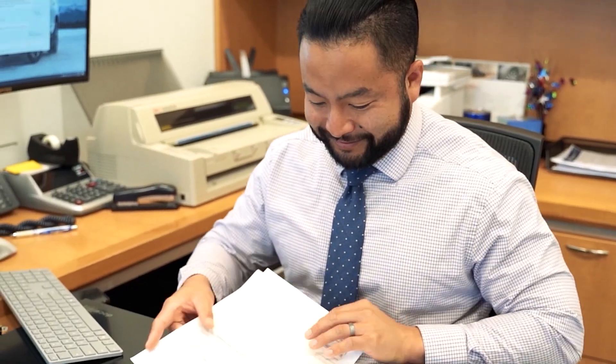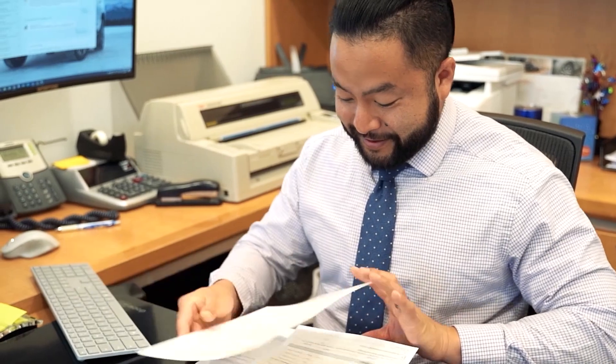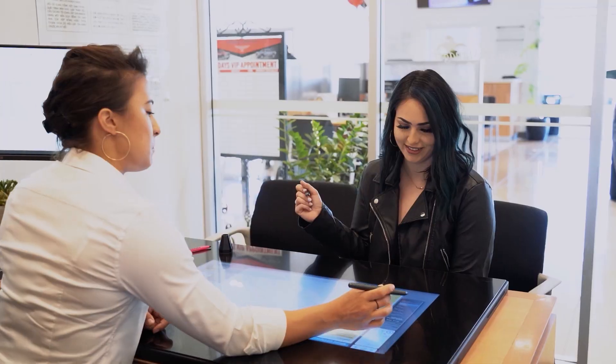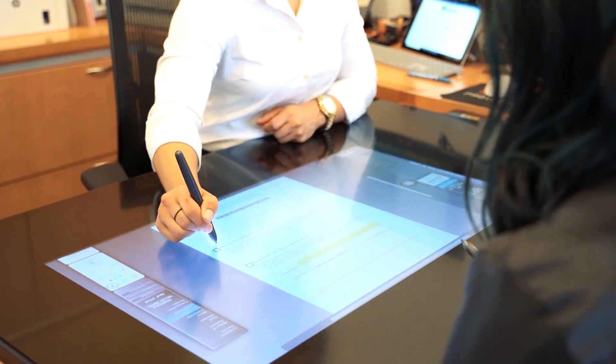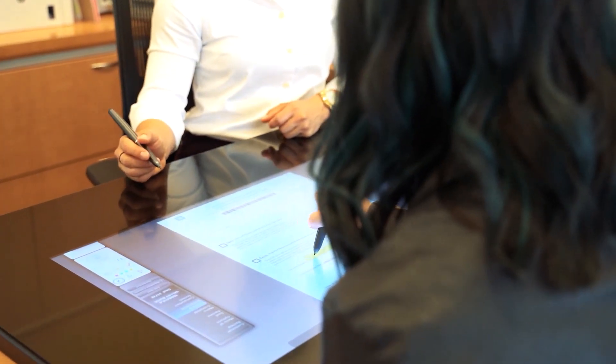Before DocuPad it was all pen and paper. You used to have to make up a menu, sit there and write, and go over things with customers — trying to bump a customer or add on different products. With Reynolds Retail Management System, it's all interactive. You can have people click things, go through everything, and they can actually see the benefit of all the products they're buying instead of just a sheet of paper.